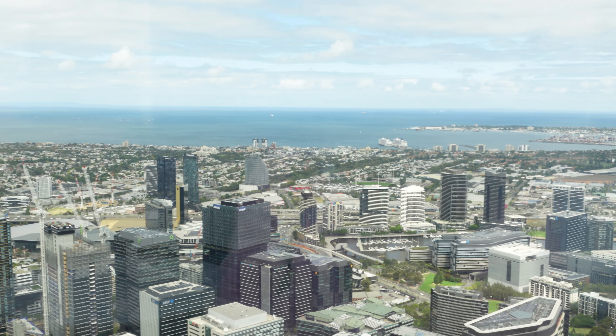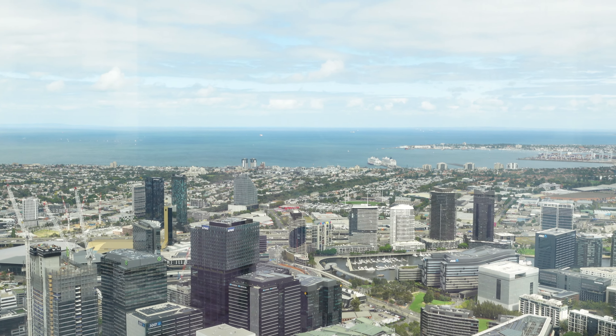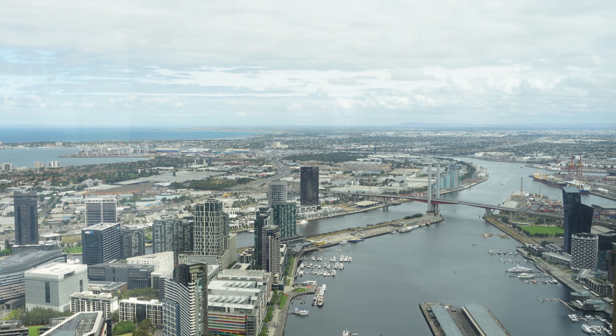Wow, look at the view guys! I'm now currently on the 80th floor — the reception is on the 80th floor and we can have a full view of the Yarra River.